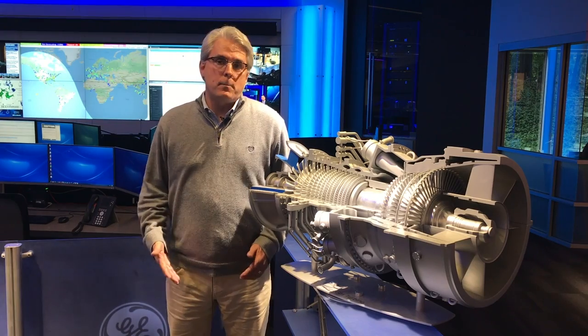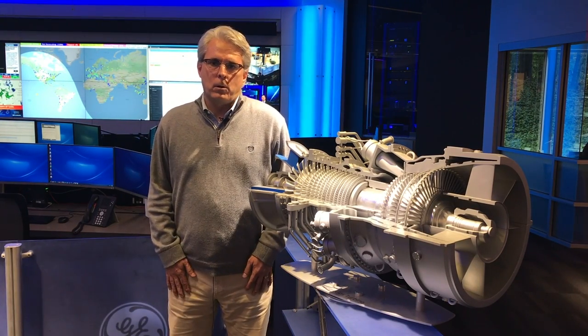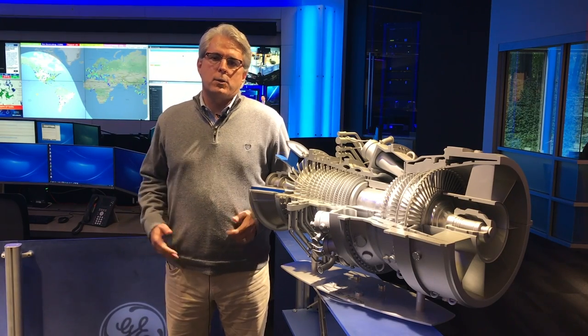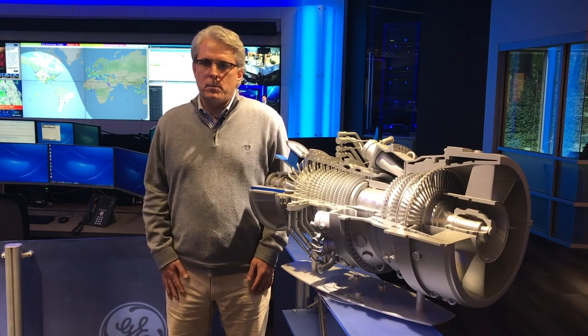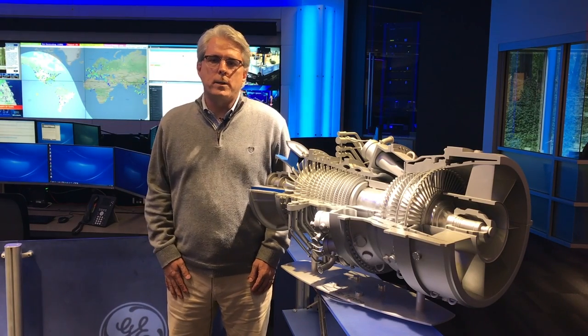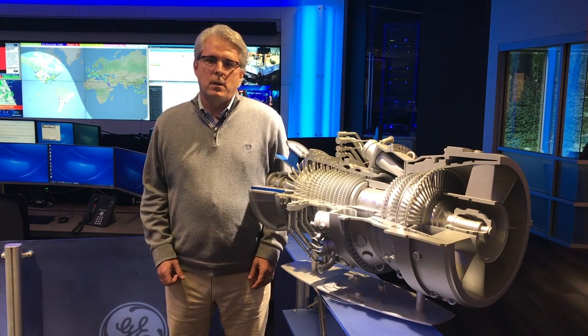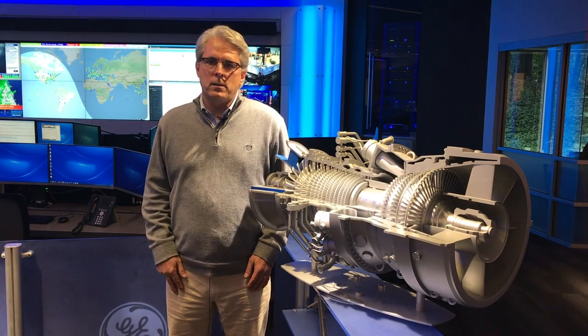The M&D Center is part of the fleet management team that we have. It's located globally, connecting engineers with electronic data to support our customers on a continuous basis. This fleet management team has been in place for over two decades and really provides us the opportunity to work with our customers to address issues and answer questions.